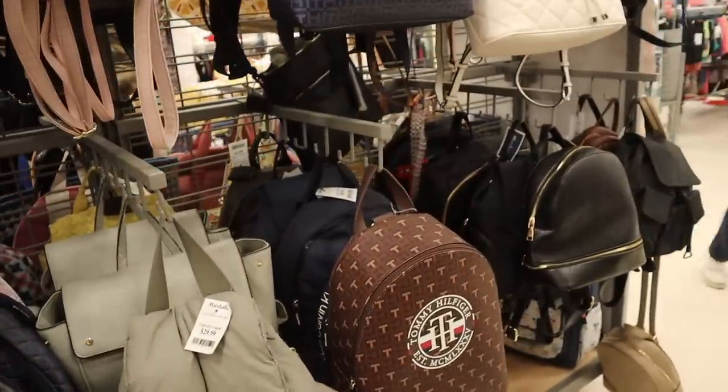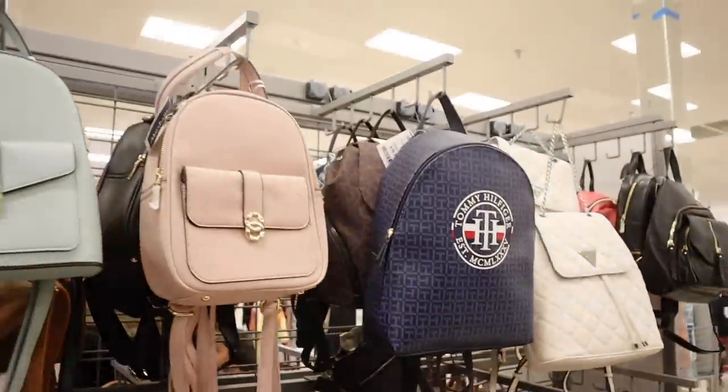Tommy Hilfiger backpacks are only $40 in brown and dark blue - super cute.